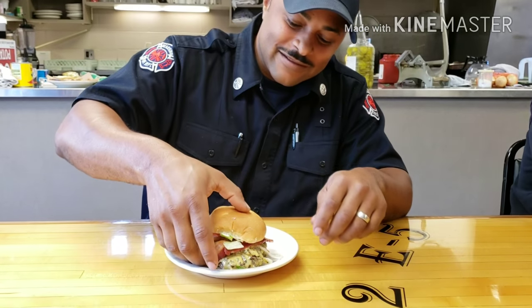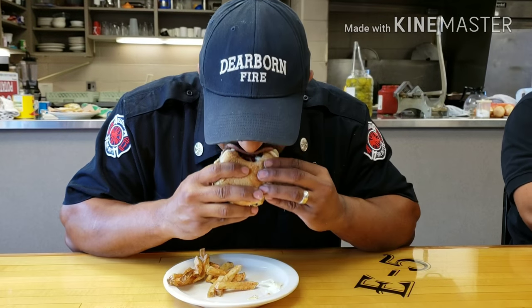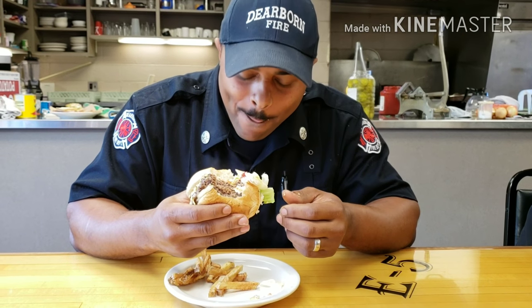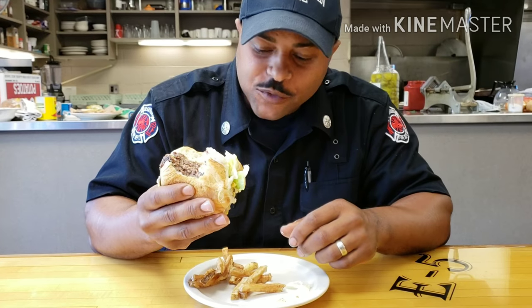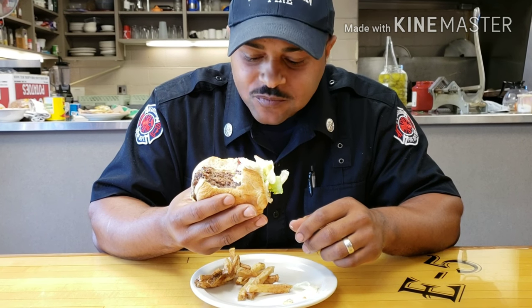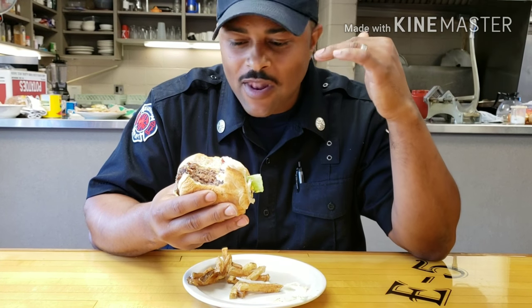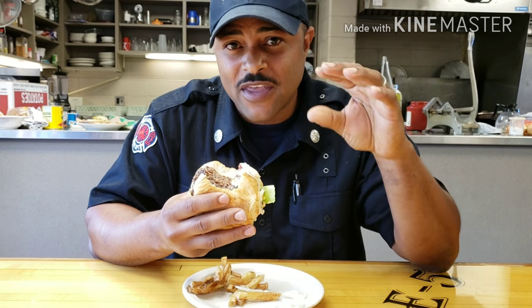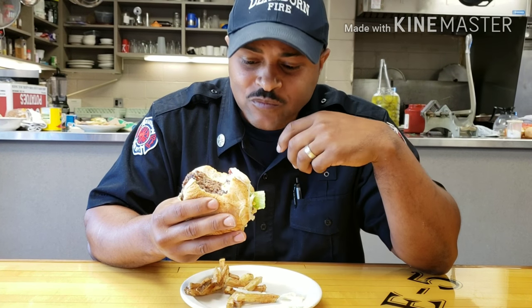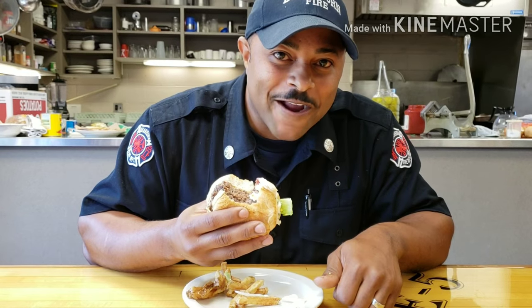Alright, y'all know what time it is — first bite's the best bite, here we go. I do like it, it is good. I think they taste a little better than if you use the outside grill. The flat top grill creates that crust. We made thin patties instead of one big thick patty to help hold in juices and create more flavor. This is definitely good — I'm gonna give this a thumbs up.